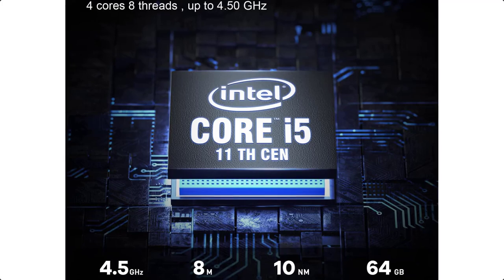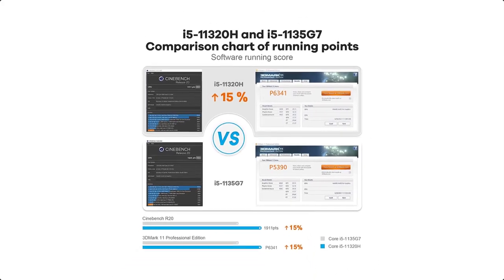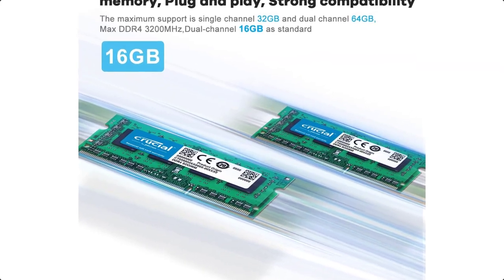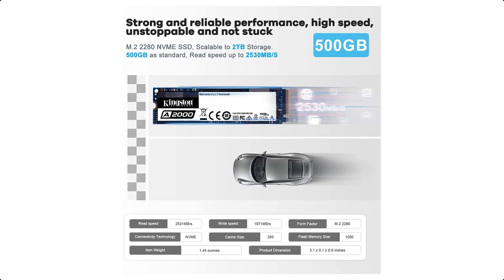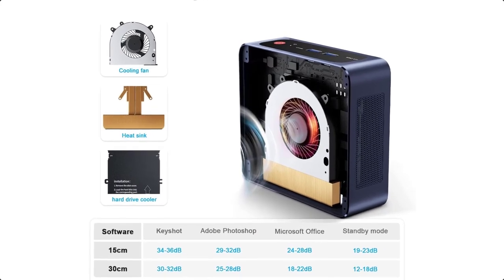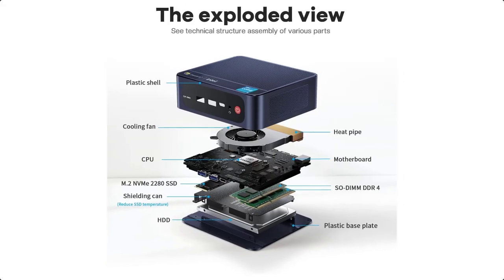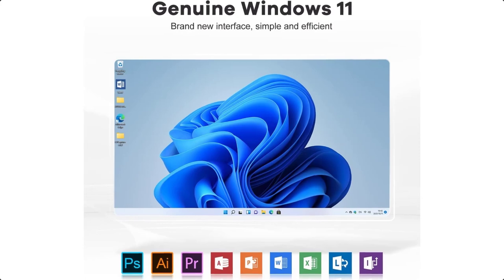Operating system and B-Link service: The B-Link i5-11320H mini desktop computer is pre-installed with Windows 11 and also supports Linux. Lifetime technical support with 7 days, 24-hour service is provided. All products have obtained FCC, CE, and RoHS certifications. If you need auto-power-on, send us the barcode at the bottom of the machine first and we will send you the corresponding tutorial file.